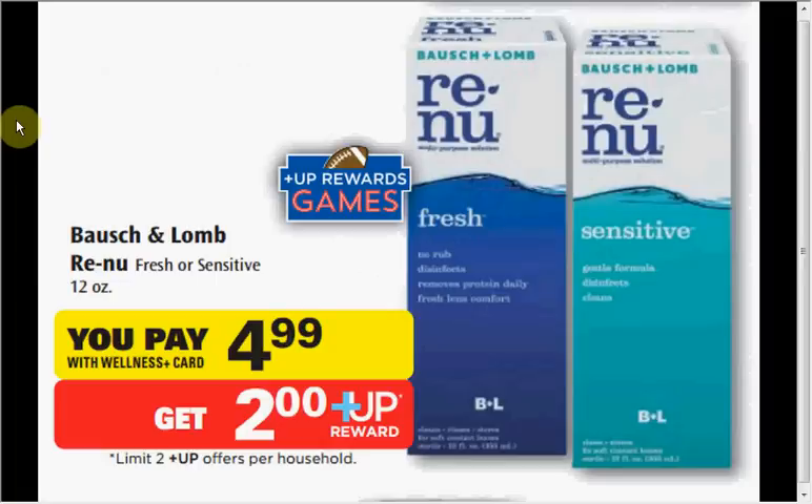The Bausch & Lomb Renew Contact Lens Solution — your choice of either fresh or sensitive; I would recommend sensitive for something that goes in your eyes — is on sale for $4.99. You'll get a $2 up reward, so it's like getting it for $2.99. It's a limit of two times you can do this deal.